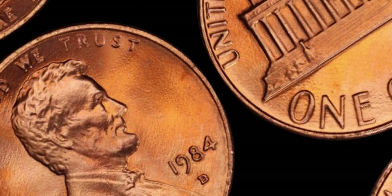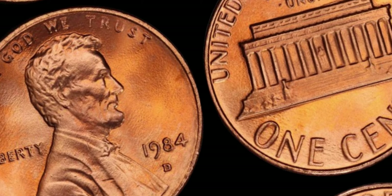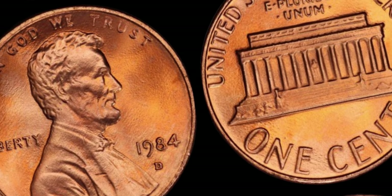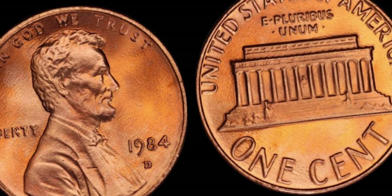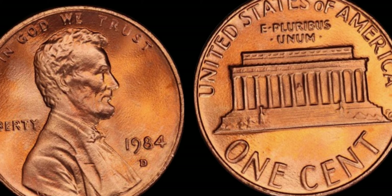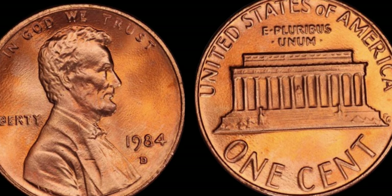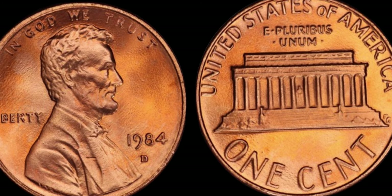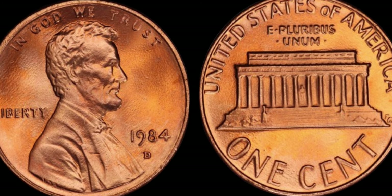Welcome back, coin enthusiasts. Today, we're diving into the world of numismatics to unravel the mystery behind a seemingly ordinary coin that holds the potential to be worth millions of dollars. Yes, you heard it right — the humble 1984 D Lincoln penny, minted by the Denver Mint, might just be hiding a fortune within its tiny features. So let's embark on this thrilling journey to uncover its secrets.